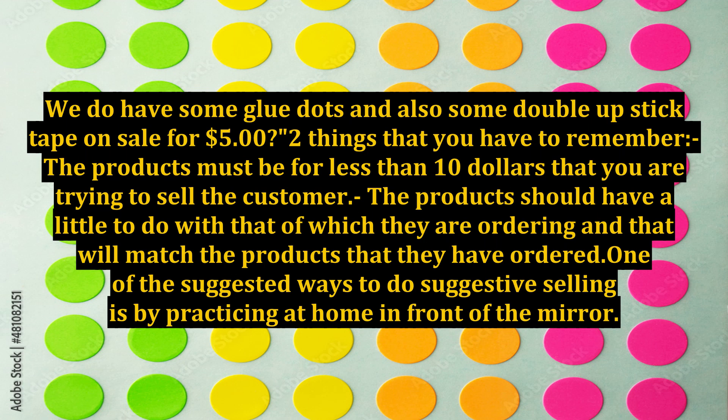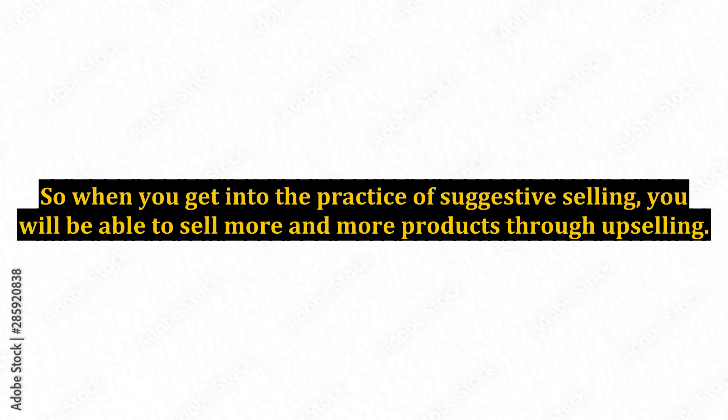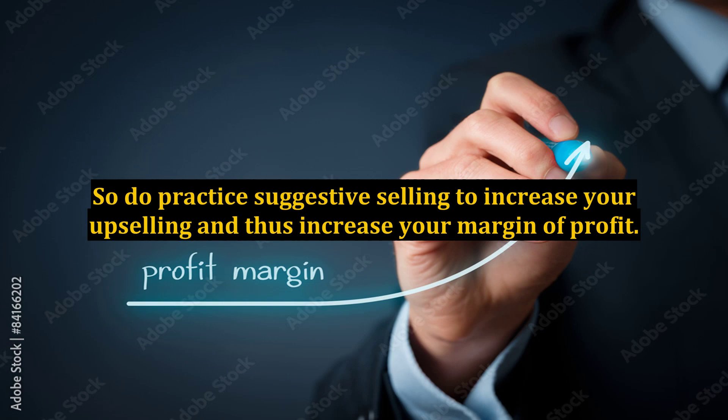One of the suggested ways to do suggestive selling is by practicing at home in front of the mirror. So when you get into the practice of suggestive selling, you will be able to sell more and more products through upselling. Do practice suggestive selling to increase your upselling and thus increase your margin of profit.